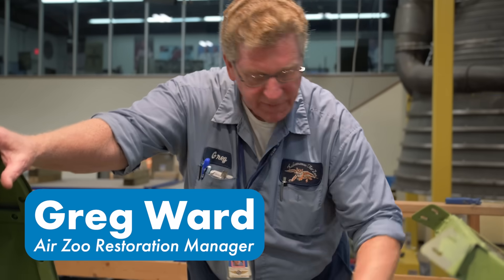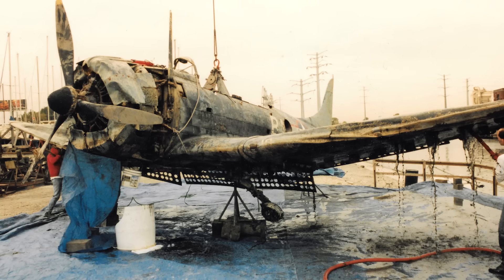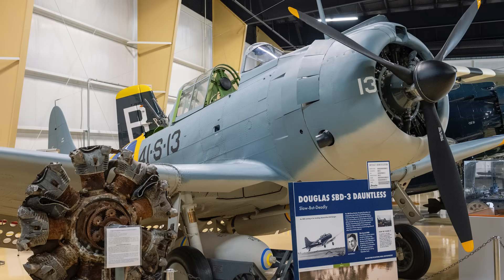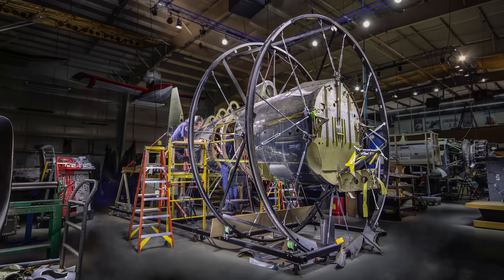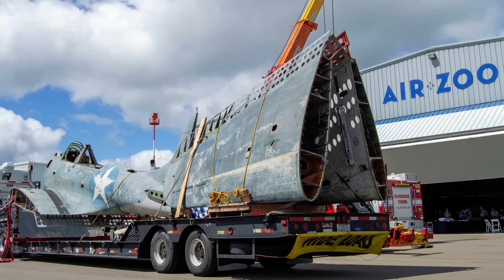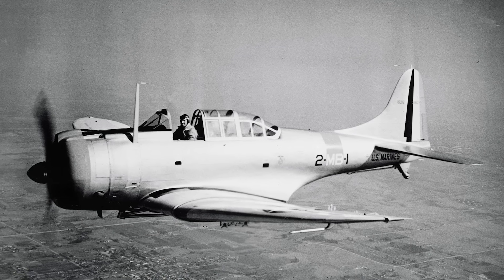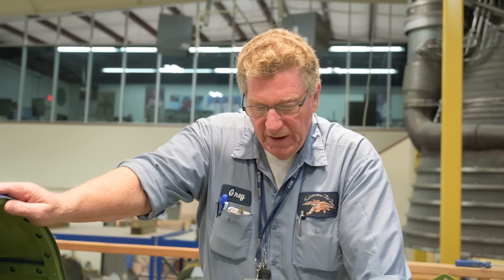One advantage we have is this is our third SBD. We did an SBD-3 out of Lake Michigan — that took eight years. Then we got a Wildcat out of the lake that was underwater for 68 years, and that took an 11-year process. Then we did an SBD-2P simultaneously, and that one took five years and three months. We took it over to Pearl Harbor, and that's on exhibit there. Now we're doing the world's only remaining SBD-1, which is a real honor because it's the only one left.